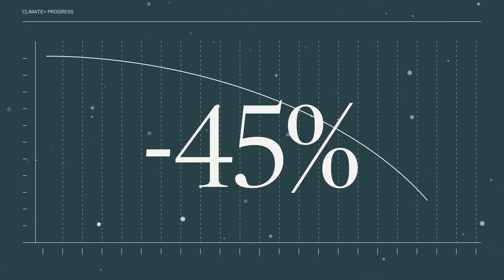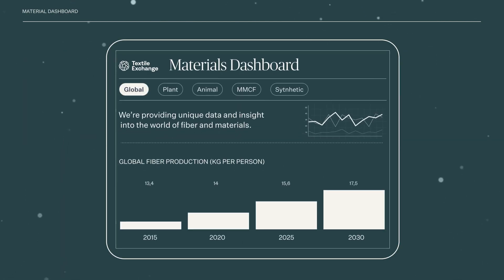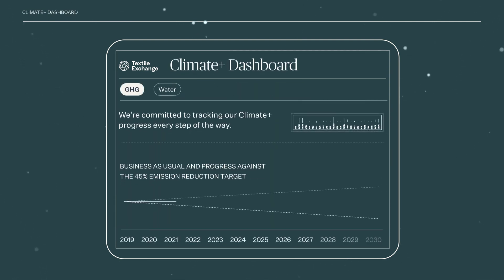We're ready to share this revolutionary solution with the industry through a preliminary set of interactive tools. The Materials Production Dashboard shares production volumes for different fibers and materials through interactive visual charts. The Climate Plus Dashboard models the industry's greenhouse gas and water impact — the first two focus areas of our Climate Plus strategy — mapping progress against what is needed to limit global warming to 1.5 degrees Celsius.